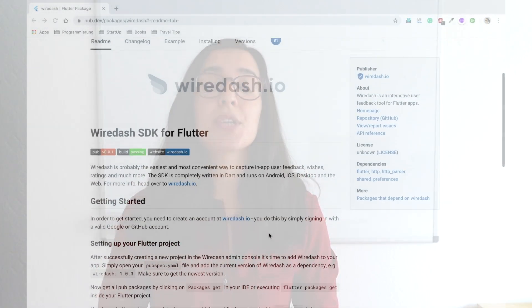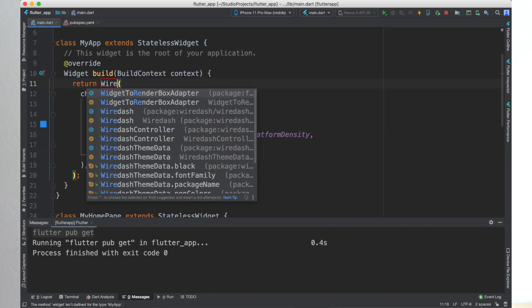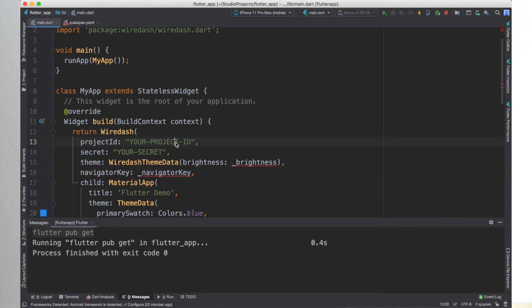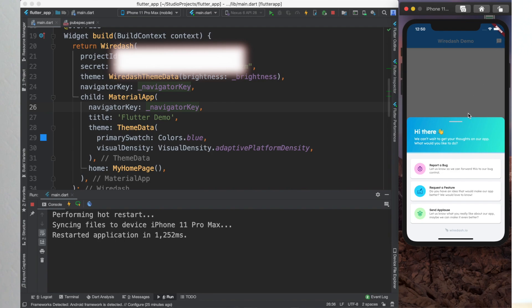The Package of the Week is the Wiredash SDK for Flutter. If you are looking for a solution to collect feedback from your users inside your application, this plugin can help in an easy and convenient way. To get started, create an account on Wiredash.io, then add the package to your pubspec.yaml. Head over to the main entry of your application and wrap the root widget in a Wiredash widget. Provide the API credentials and the app's navigator key as parameters, and you are ready to call Wiredash anywhere in your application to get user feedback. The link to the Wiredash package is in the video description below.